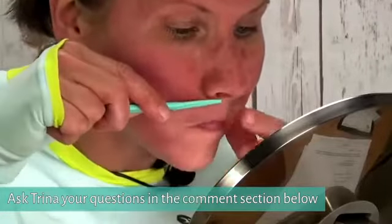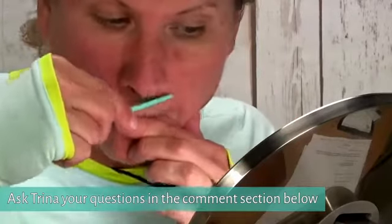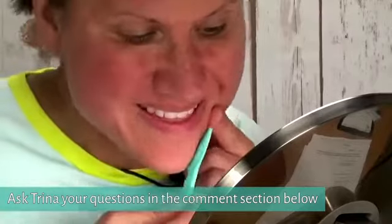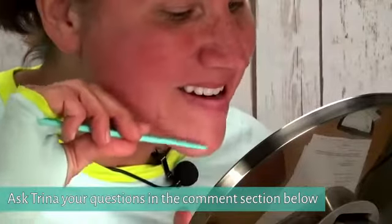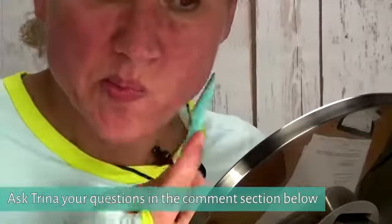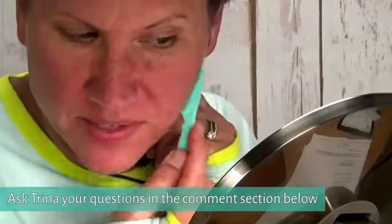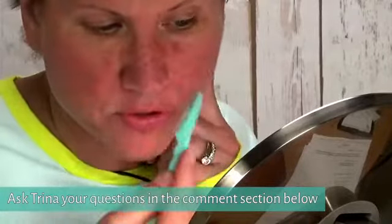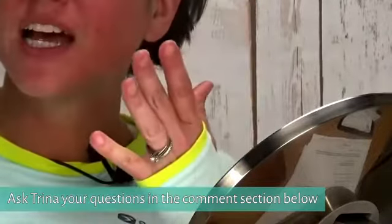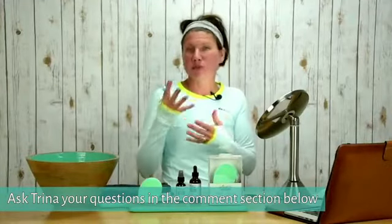You can do your upper lip and your chin. When I'm done, my skin is going to feel smoother, my makeup will apply a lot easier because there's no peach fuzz, and anything I put on my skin is going to absorb really quickly.